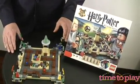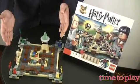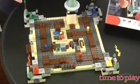Once you've built the board, which takes about 20 to 40 minutes, it's time to play. It looks like a basic chase game as you go around trying to collect the different pieces of your homework, but just like in Hogwarts,